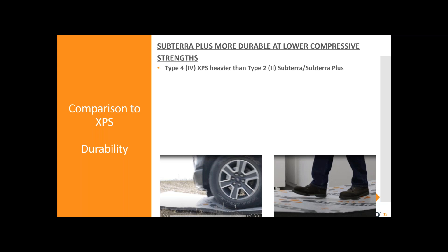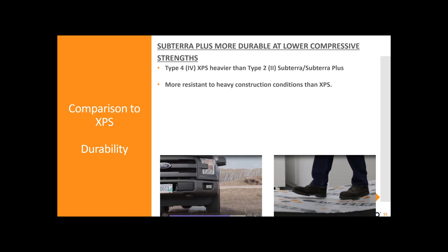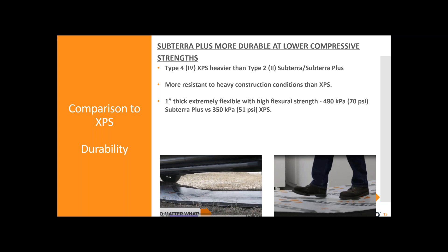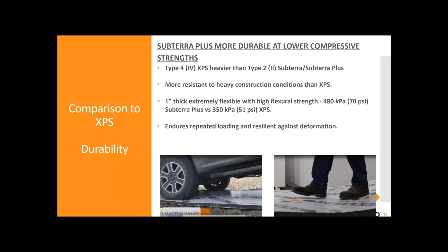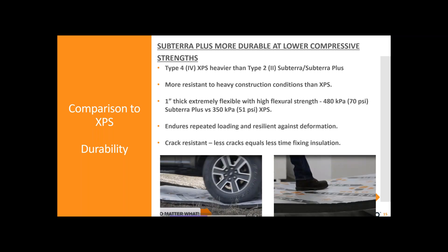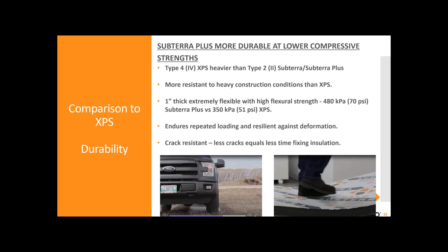Let's look at durability. Subterra Plus is more durable at lower compressive strengths. Typically, Type 4 XPS insulation is used below grade — that's heavier than the Type 2 insulation we typically use for Subterra. Naturally that makes XPS stronger in compression because it is denser. But even though Subterra has a lower compressive strength and is lighter, it's designed to resist damage from heavy construction conditions — and it does it better than XPS. Just one inch thick of Subterra is very flexible, with a high flexural strength of 70 PSI versus 50 PSI for the heavier XPS insulation. It can endure repeated loading and is resilient against deformation — it also makes it crack resistant. Less cracks equals less time fixing broken insulation.